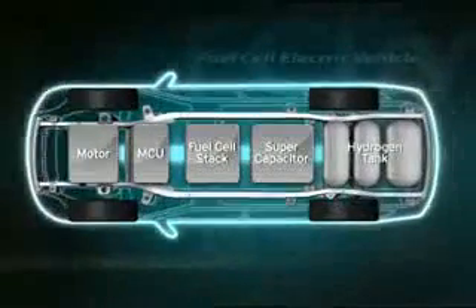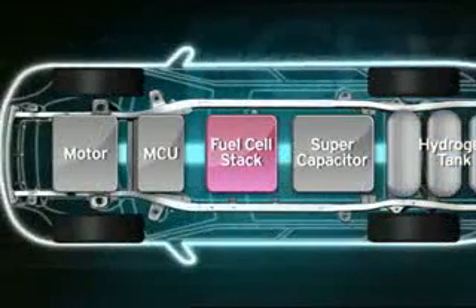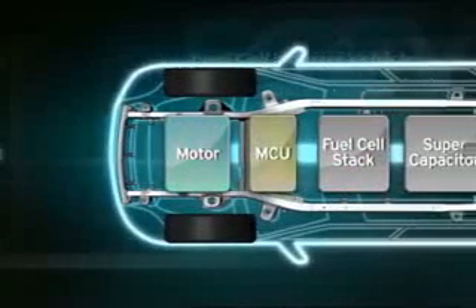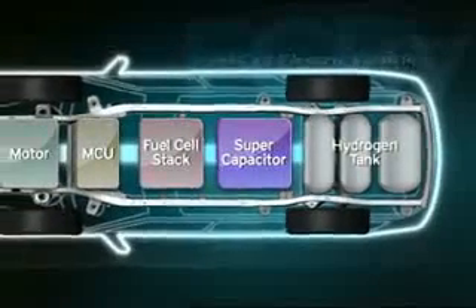The Borrego fuel cell vehicle is equipped with a high-pressure hydrogen tank, a fuel cell stack, a motor and its control unit, and a super-capacitor for power assist and energy recovery.